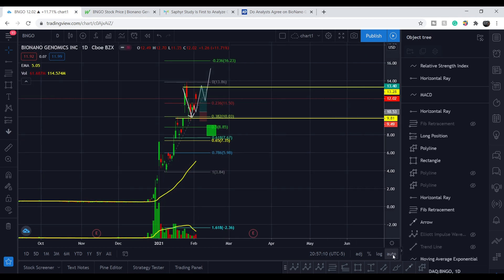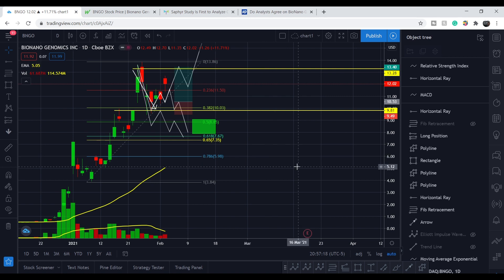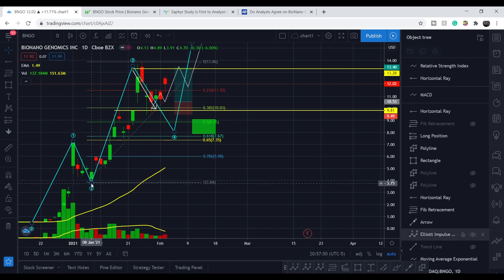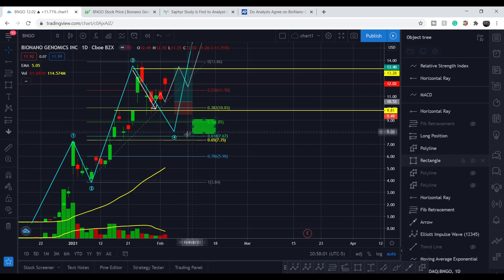Let me show you my main scenario — what I think should happen. From this point we might even go down, and this is the accumulation zone for the next move up. This is only for the third wave. I took a Fibonacci retracement from the beginning of this third wave and put the second point at the top of this wave. This is the retracement: the 0.5 region, meaning it's exactly the middle of this wave, and 0.618 — the golden ratio.